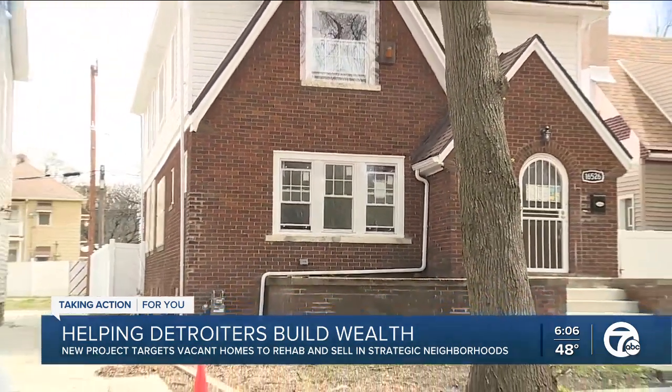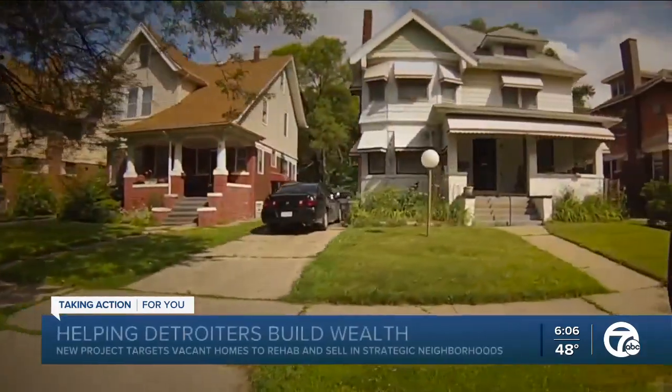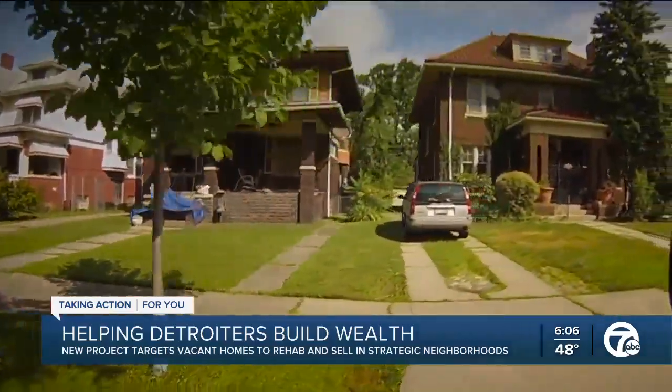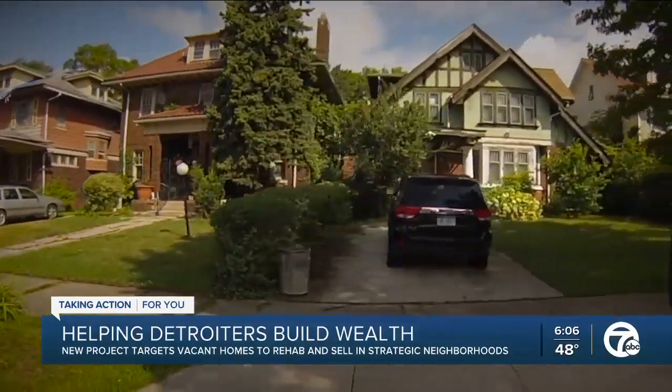It's about stabilizing neighborhoods. We're trying to transform blocks at a time, so we're not trying to scatter site — we're trying to be very strategic in the way that we're rehabbing. Because the Rehab and Ready Project is about more than just making a house beautiful to sell; it's about creating comps in targeted neighborhoods across Detroit to help boost the value of other homes around it.